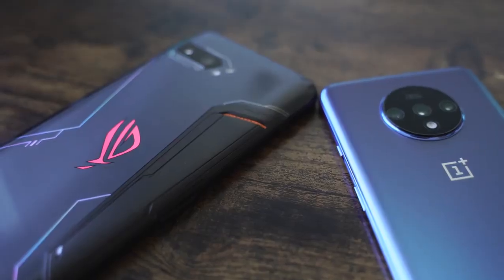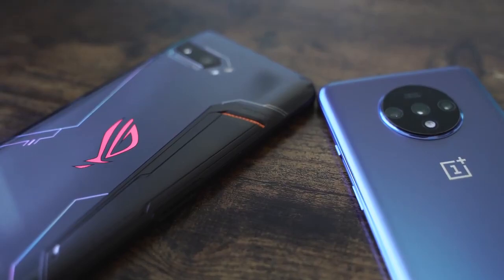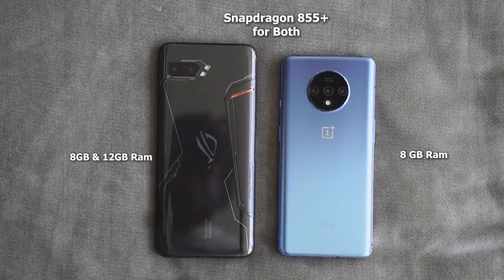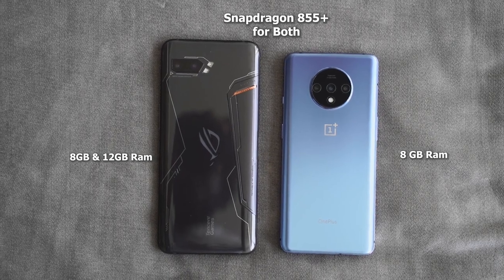In terms of performance, the OnePlus 7T has 8 gigs of RAM, while the ROG Phone 2 goes from 8 to 12. Both the OnePlus 7T and ROG Phone 2 have the Snapdragon 855 Plus processor as well.